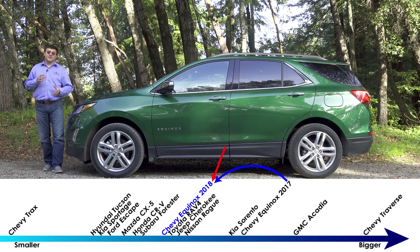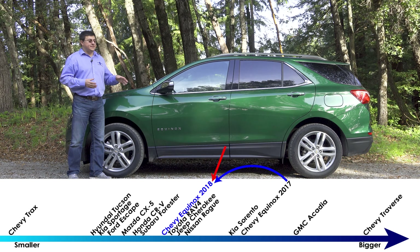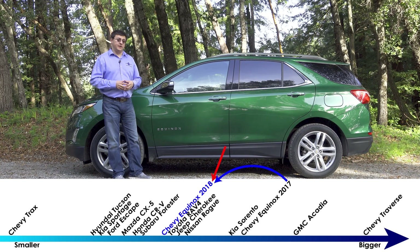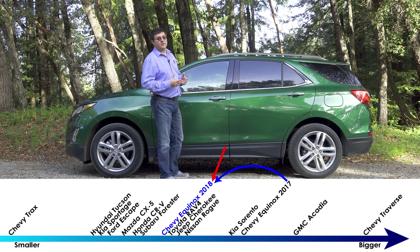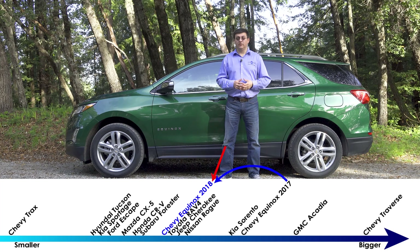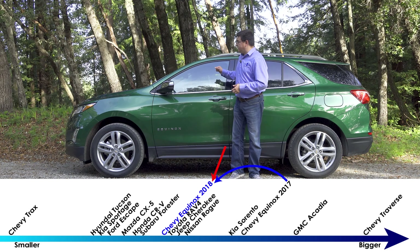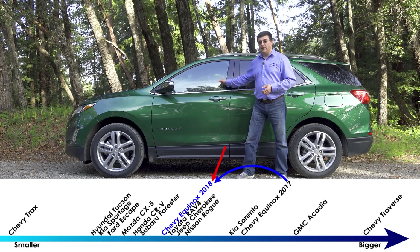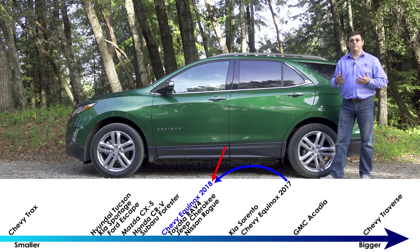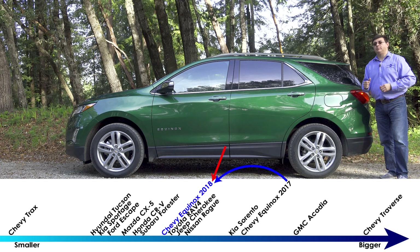The previous generation Equinox was sort of a half step larger than its direct rivals, but that's not the case for the 2018 model. At 183.1 inches long, this is just about the same size as the RAV4 and CR-V, although still about three inches longer than the Honda. General Motors decided to separate their crossover portfolio: the Chevy Traverse became a lot larger, leaving room for the GMC Acadia to slot between this Equinox and that Traverse.